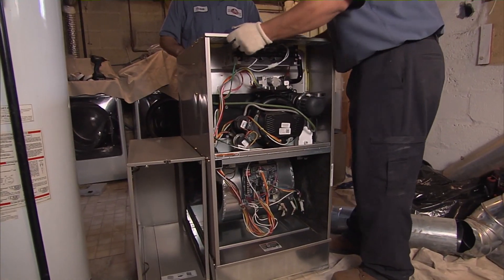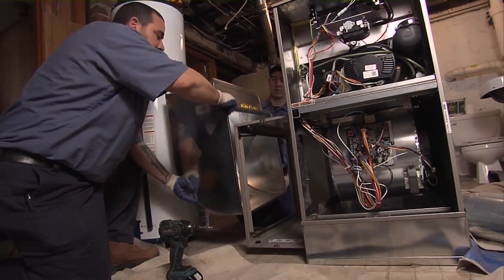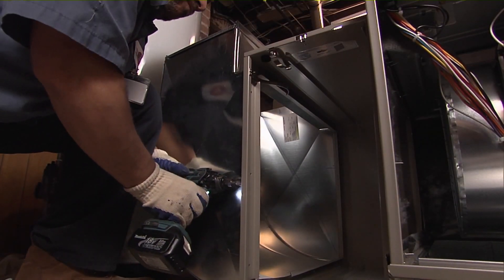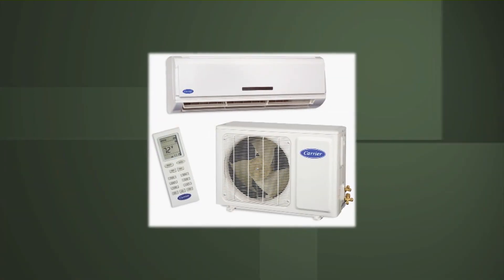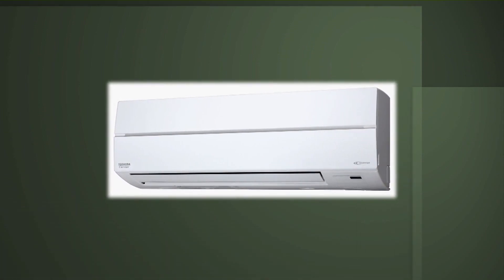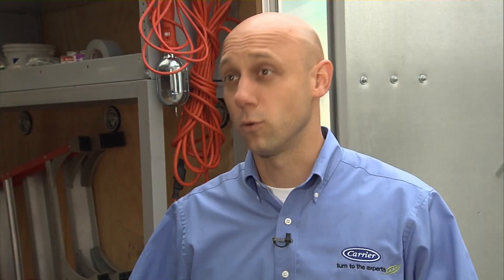So the split system is a furnace in the basement or a crawlspace or attic, as well as an evaporator coil, and then you have a heat pump or an air conditioner outside. The real identifier of a split system is that there's duct work in the house — you run duct work to the furnace and then to the different areas of the house. There's also a ductless system which has an outdoor unit where we run refrigeration lines onto a wall unit, and that's usually for an add-on room or a sunroom where there's no room for duct work.